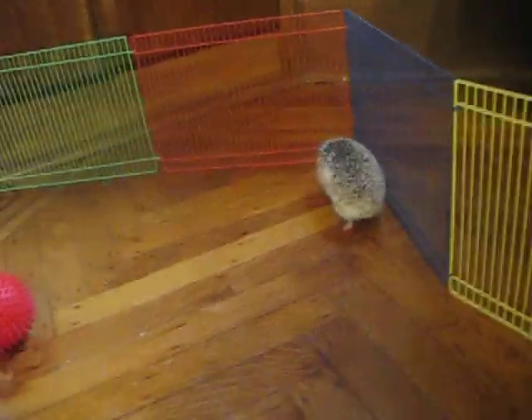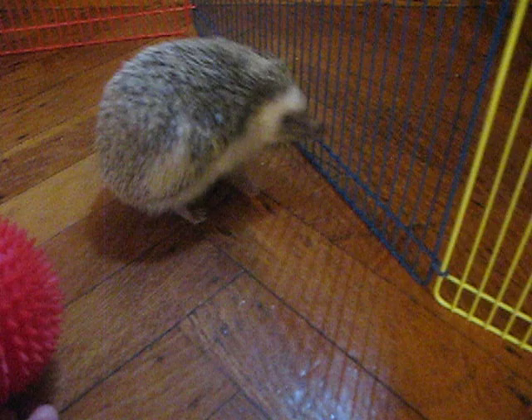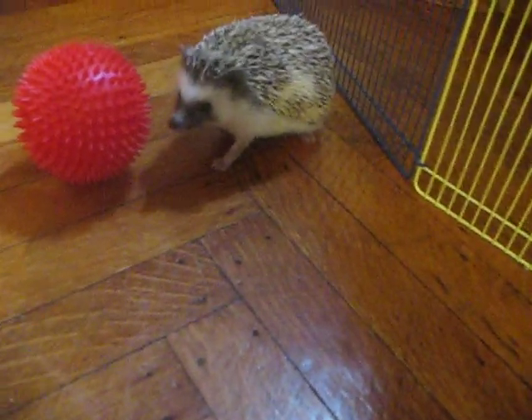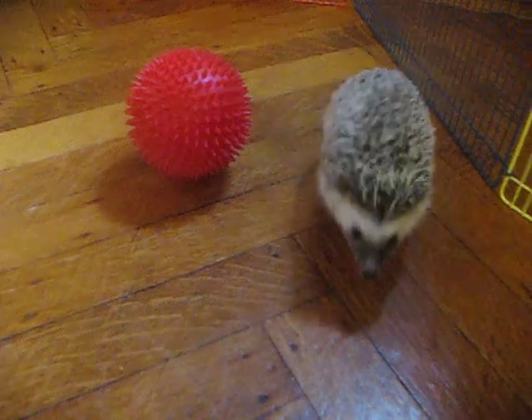He just started to play with it. Hopefully he does it again. He is very cute, but he can get really spiky. Sniffing the ball. Come on, Frodo. You can do it. Play with it. I guess he didn't want to right now, but it's okay.